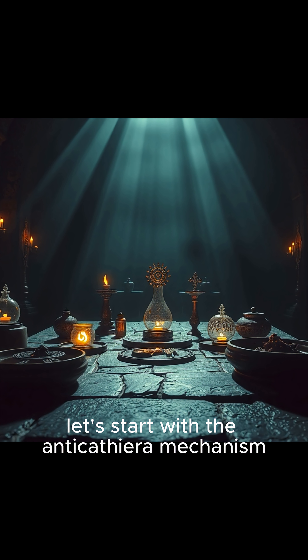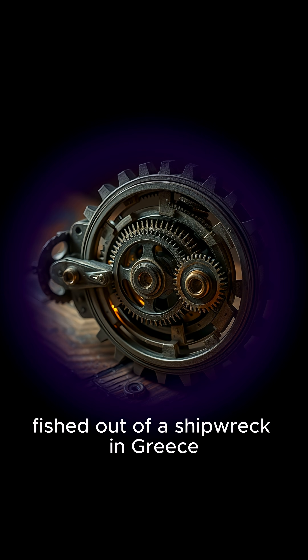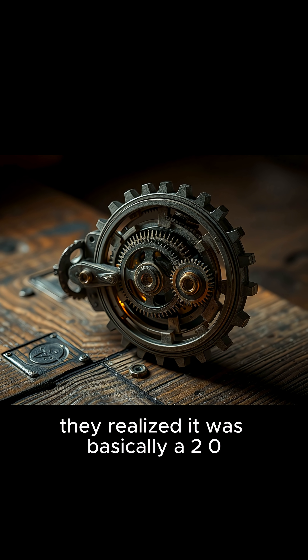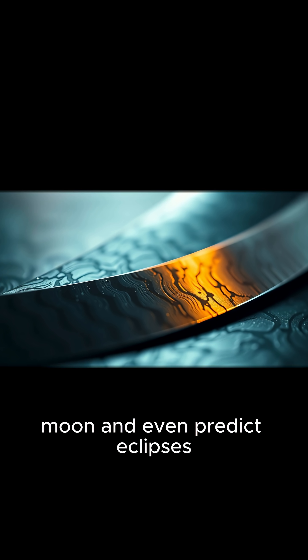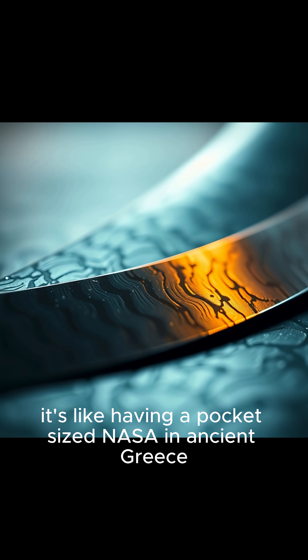Let's start with the Antikythera mechanism. Picture this: a rusty chunk of bronze fished out of a shipwreck in Greece. But when scientists studied it, they realized it was basically a 2,000-year-old computer. This thing could track the movements of the sun and even predict eclipses. It's like having a pocket-sized NASA in ancient Greece.